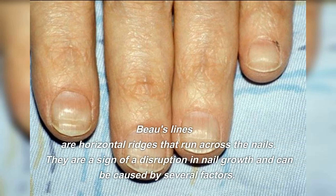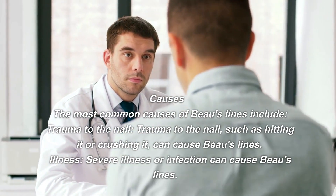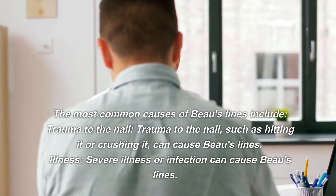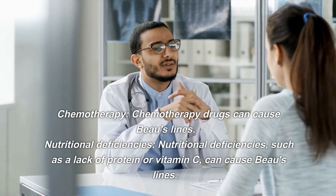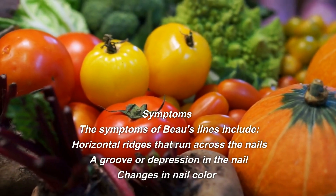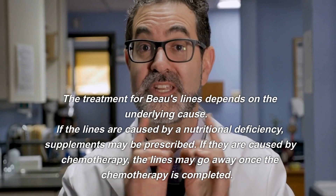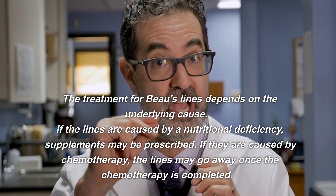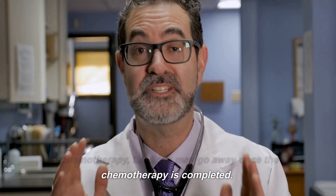Beau's lines are horizontal ridges that run across the nails and are a sign of a disruption in nail growth. Causes include trauma to the nail, such as hitting or crushing it; severe illness or infection; chemotherapy drugs; and nutritional deficiencies such as a lack of protein or vitamin C. Symptoms include horizontal ridges across the nails, a groove or depression in the nail, and changes in nail color. Treatment depends on the underlying cause — supplements may be prescribed for nutritional deficiencies, and if caused by chemotherapy, the lines may go away once treatment is completed.